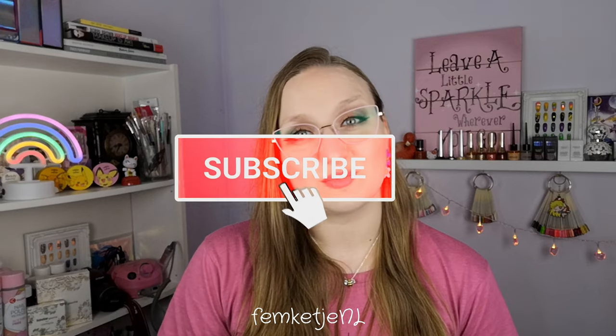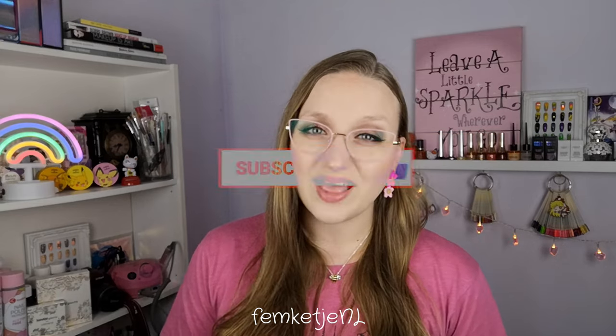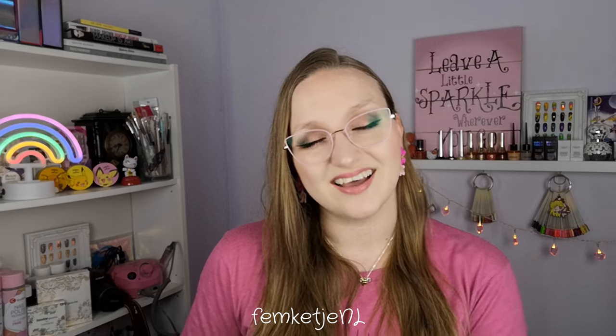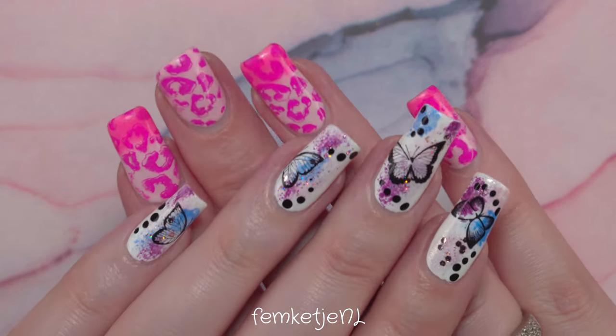But first, if you haven't subscribed yet I would really appreciate it — hit that notification bell and become a part of my little nail family here on YouTube. If you have any questions, comments, or recommendations for base and top coats or other nail polishes you'd like to see me try, definitely let me know in the comments down below!